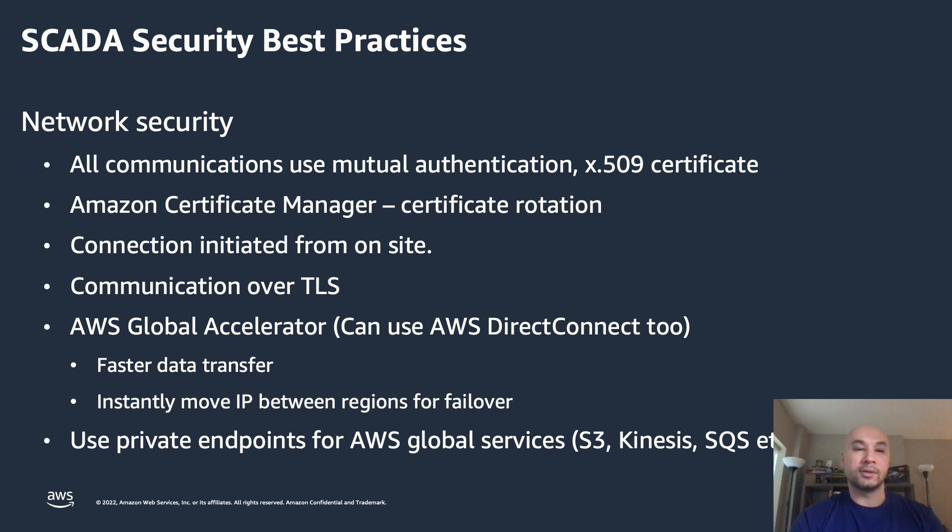Make sure that all communication is encrypted, leveraging TLS. Leveraging AWS Global Accelerator provides faster data transfer to minimize latency and gives you the resiliency to fail over IPs from region to region. Leveraging AWS Direct Connect takes that traffic off of the public internet and uses your ISP's backbone for a direct connection into AWS. Make sure that you're using private endpoints whenever you're using global services — for example, if you're leveraging S3 as your object storage to store backups and configurations, by leveraging private endpoints you're using AWS's backbone to keep all that information within the AWS environment and not sending it out to the public internet.